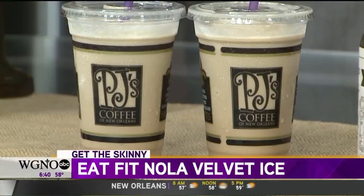We're in a lot of places, which is really exciting. This is our first step into the coffee shop arena, which is really cool. Our goal with PJ's is to address their velvet ice — everybody loves it, it's super silky and creamy — but it's pretty high in sugar, not what we would call Eat Fit approved by any means. So we worked with PJ's R&D team.